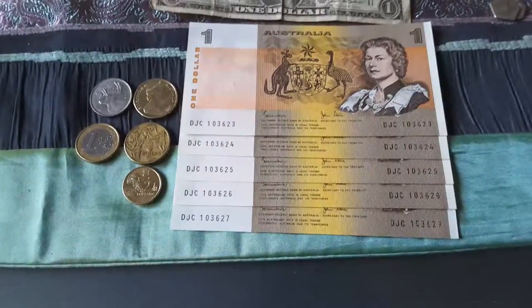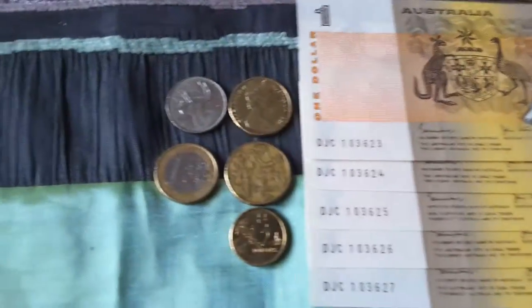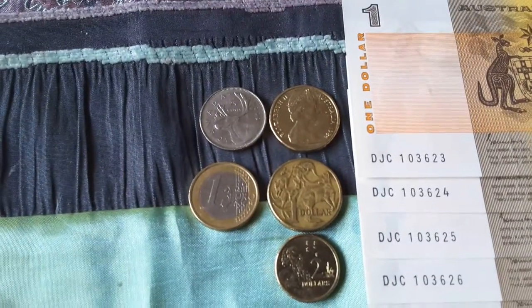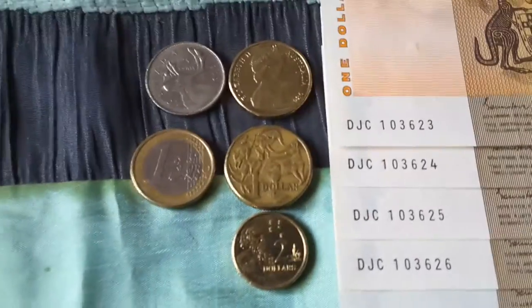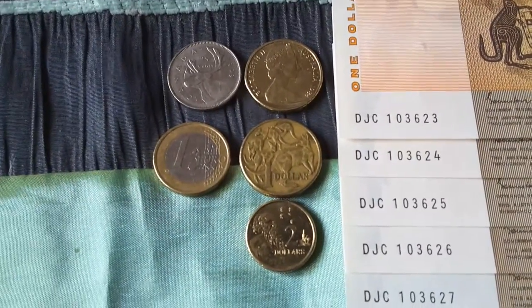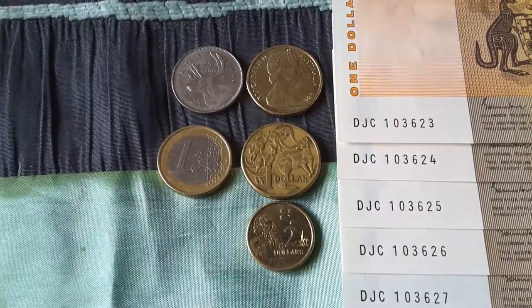These were replaced in 1984 with the $1 coin, which I have here. For those foreign nationals, I've included a 1 euro coin and a 25 cent coin from Canada as a reference.